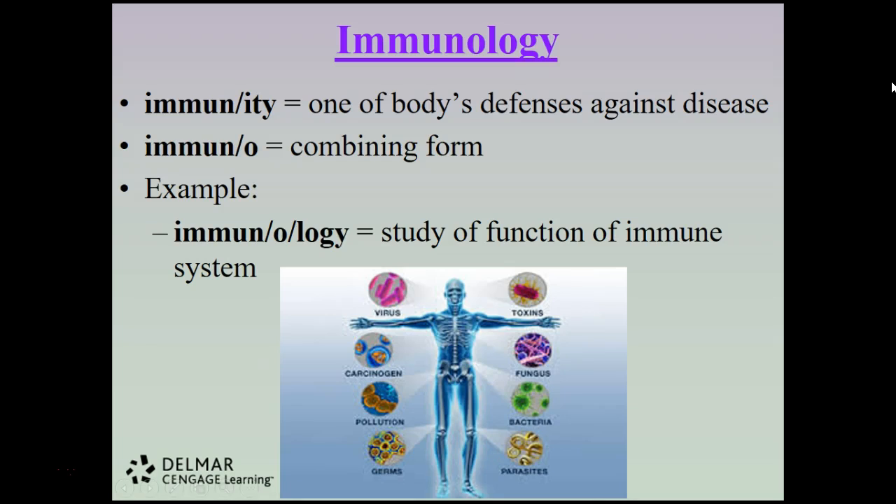Immunity is one of the body's defenses against disease; the combining form is immuno. Immunology is the study of the function of the immune system. Your immune system is essentially your defense system — a group of specialized cells that fight off viruses, infections, fungi, bacteria, pollutants, and cancer cells — anything that tries to invade the body that doesn't belong there.